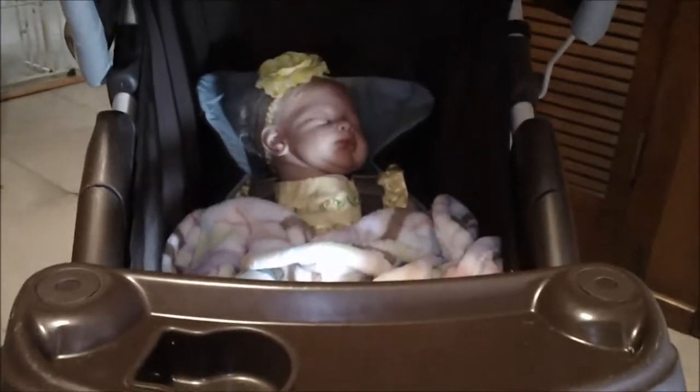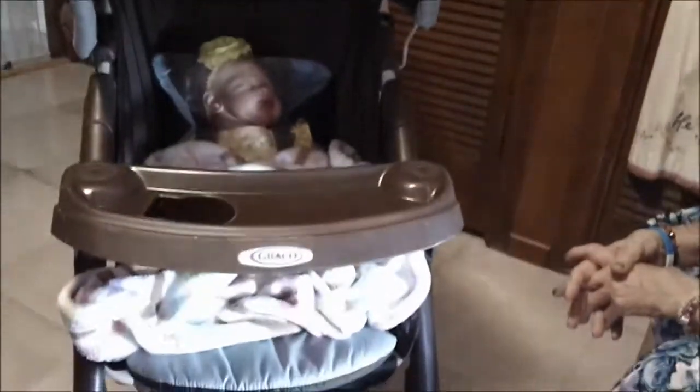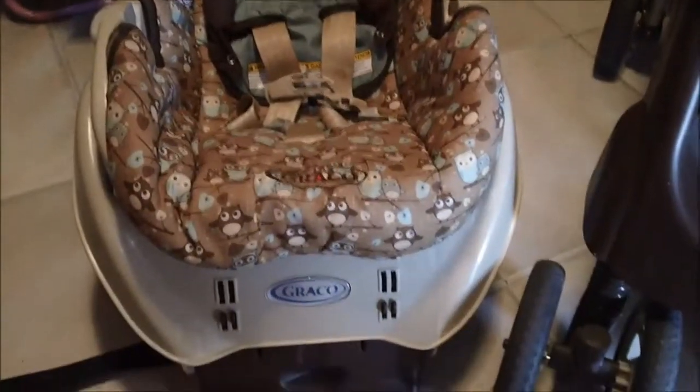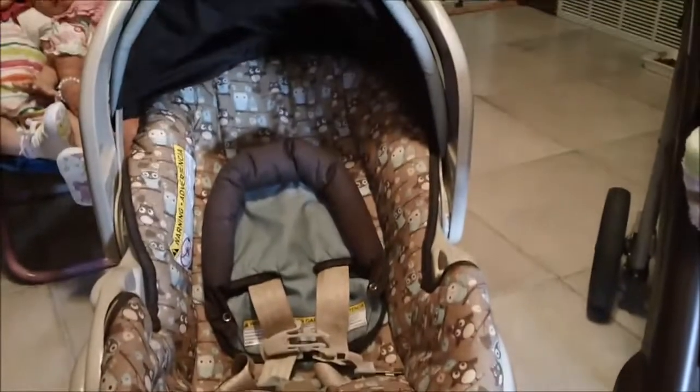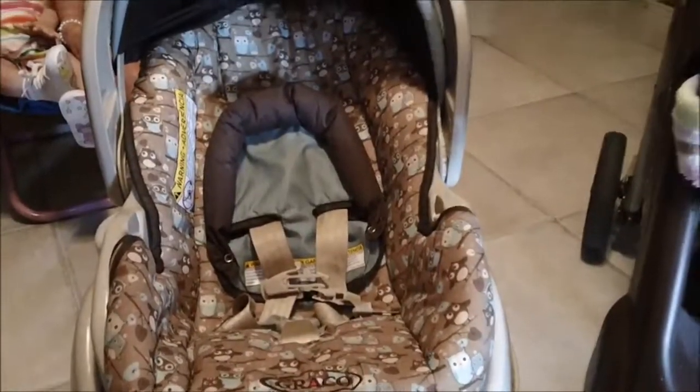And she's strapped in, so I think that's how we'll take her when we go to the store — just like that. And there's storage under here, it's got storage in the back. And then this, I guess, is the car seat that sits in the car maybe with the base. And then you can take this out of the base if you want to take it in the store, but I've got to figure out how to get it out of the base.